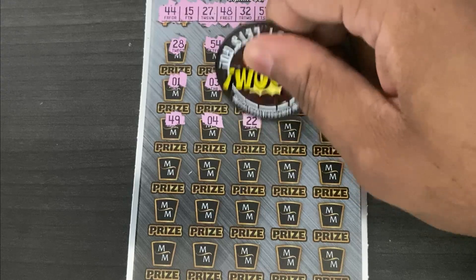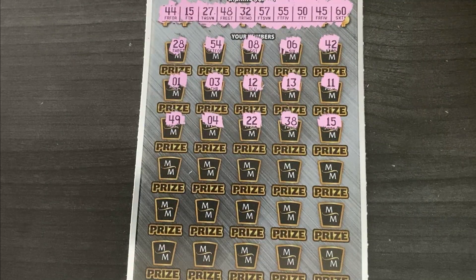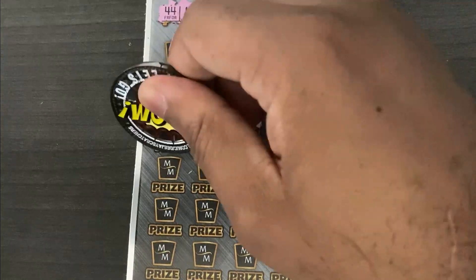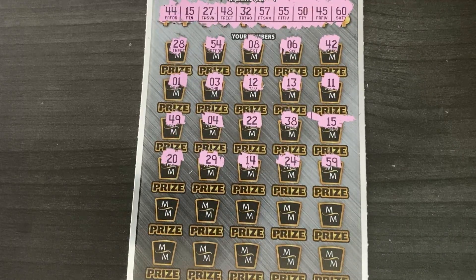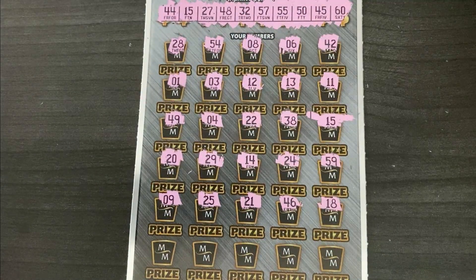We got that 15, so we are going off with at least a break-even session. Then 49, 4, 22, 38 — and we'll mark our 15. Back half of this ticket: 20, 29, 14, 24, and 59 — none of those. Fifth row: 9, 25, 21, 46 — got 45 — and 18.